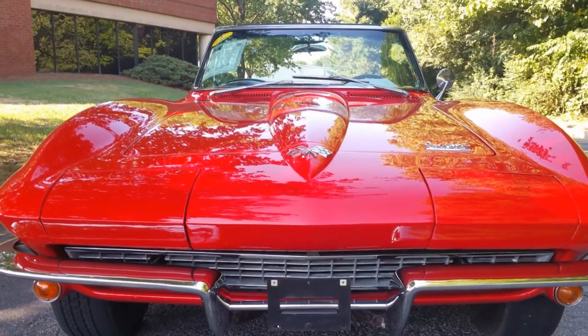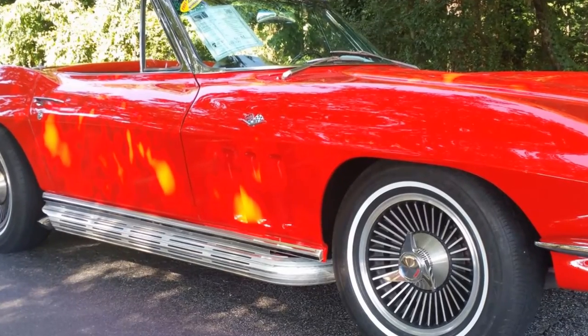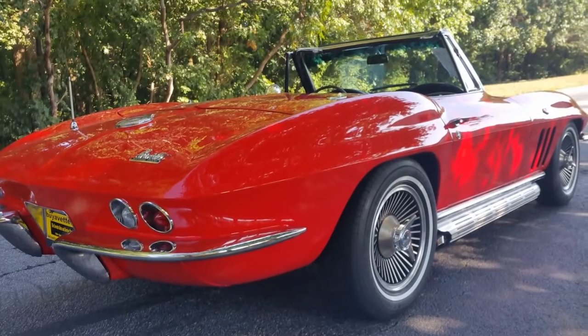Here's a little still photo study where you can stop at any time and take a look at the details.